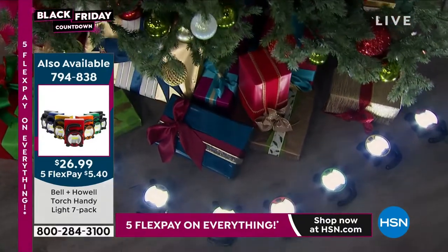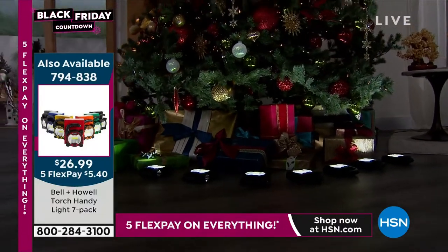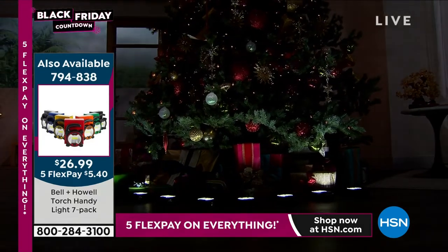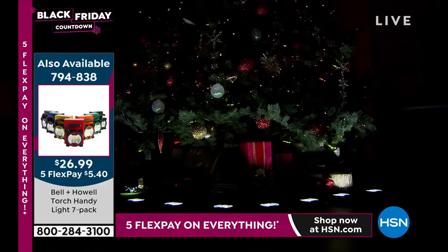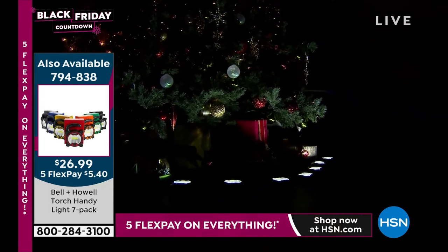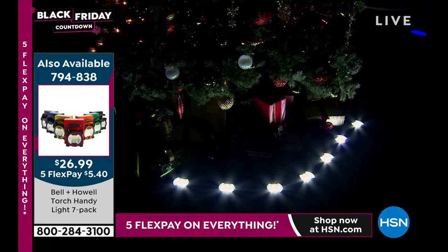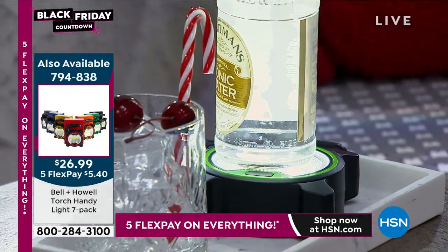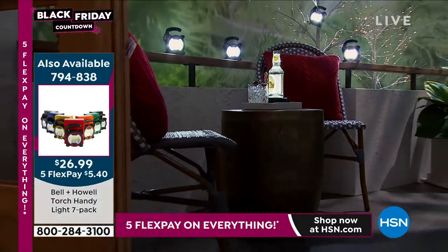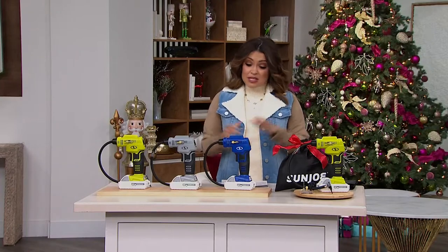Did you see our Today Special at the start of the hour? Very popular already — Bell & Howell torch handy light, a seven-pack with each coming with its own gift box. It's a torch light, work light, and flashlight — super lightweight, every color of the rainbow, the box matches back. Less than $4 per gift, and these are always a huge customer pick. We're doing seven for the first time. That would make the perfect accompaniment to the WORX screwdriver — maybe make a little gifting bundle for someone for getting things done around the house.